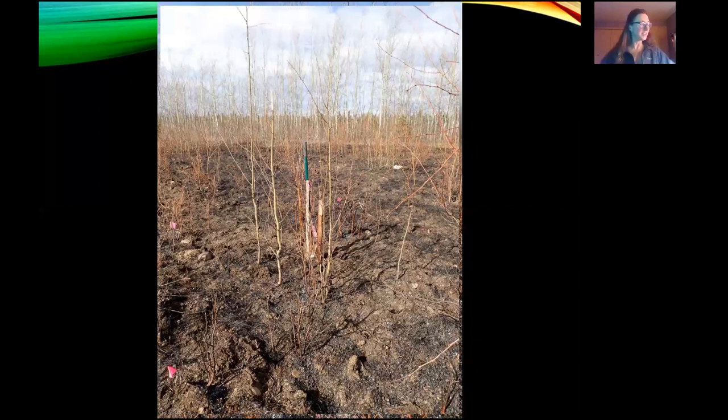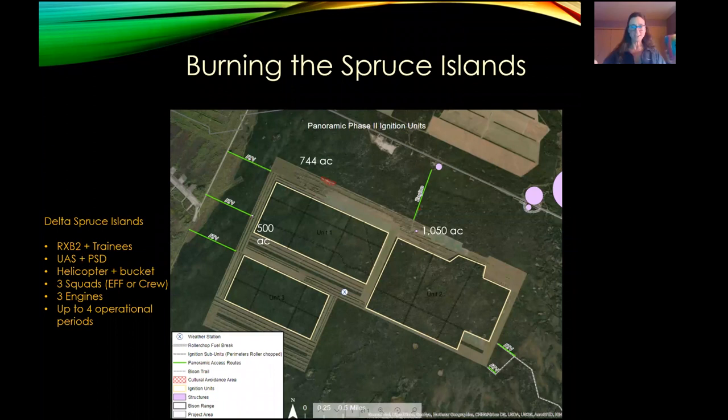There are some happy bison at the Panoramic range. I'm going to talk for a few minutes about the next project we have lined up for Delta: burning the spruce islands. We've been burning the cleared margins of grass and shrubs, and now we want to burn the spruce stands surrounded by those margins. The goal is to create more wildlife habitat — we expect regeneration of aspen and birch, resetting succession in these black spruce stands. Burning these spruce islands is a different playing field with respect to fuel type and potential fire behavior. Black spruce is a pretty volatile fuel type that can burn hot and fast with long flame lengths — like a hundred feet or more.